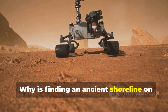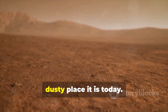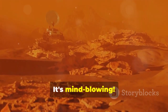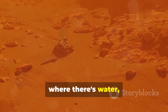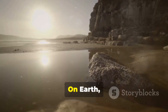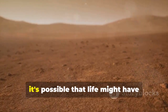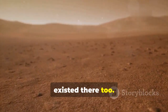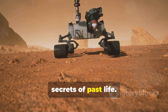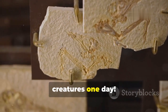Why is finding an ancient shoreline on Mars such a big deal? Well, for starters, it tells us that Mars wasn't always the dry, dusty place it is today. Imagine a Mars with rivers, lakes, and even oceans — it's mind-blowing. But more importantly, where there's water, there could be life. At least that's what we've learned from studying our own planet. On Earth, water is essential for all forms of life. So if Mars had liquid water in the past, it's possible that life might have existed there too. Zhurong's discovery gives us even more reason to believe that Mars might hold secrets of past life. Maybe just maybe we'll find fossils of ancient Martian creatures one day.